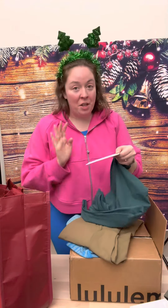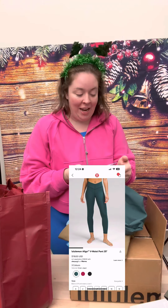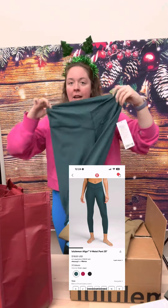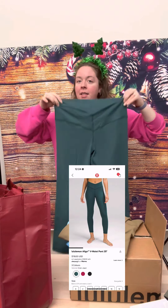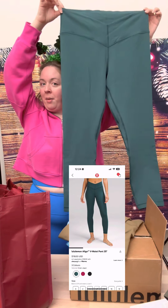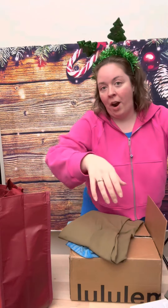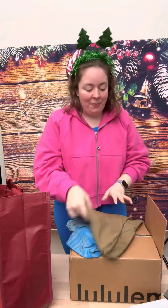Next up, this is a new item — the Align V-Waist Pants, 25 inch. Technically this says low rise because of the dip in the little V-waist, but honestly I have tried these on and I'm obsessed. I would never say that I like low rise, but it does come up sort of high rise on the sides — so I'm obsessed. So comfortable.